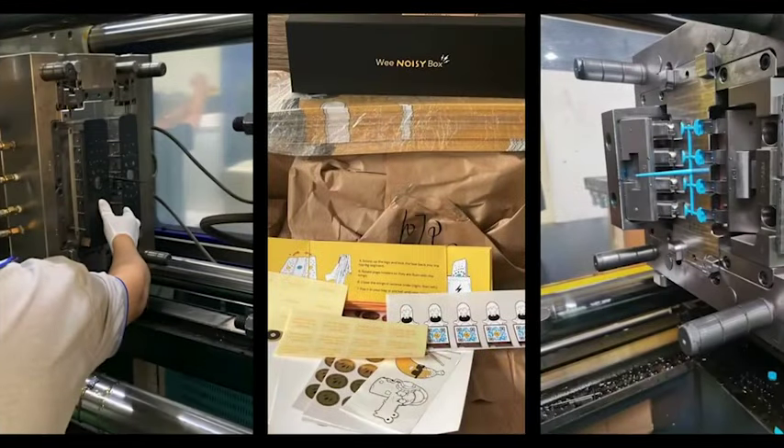That's because we are already in small-scale production and can start mass production the instant this campaign blows past its goal. Once our crowdfunding campaign closes, WeStand will begin shipping within five weeks.